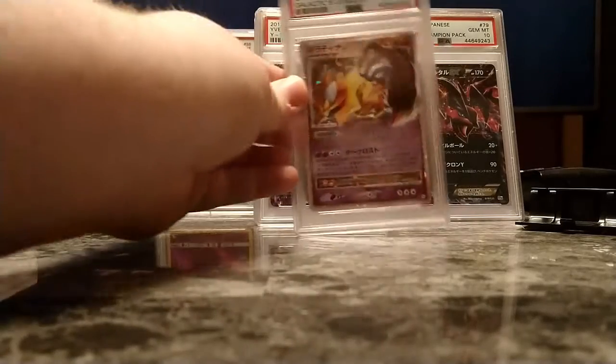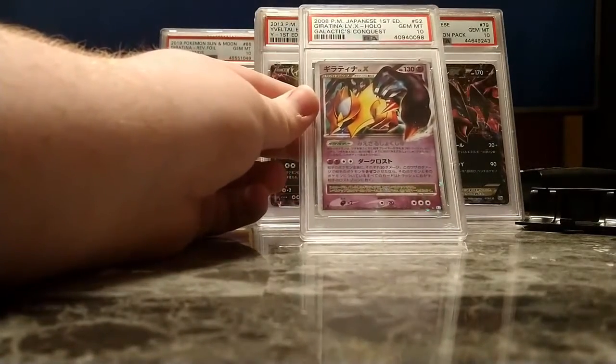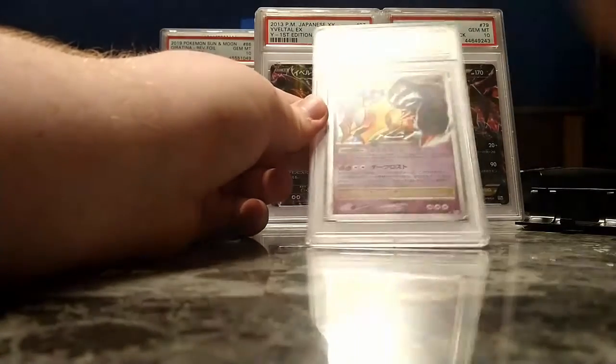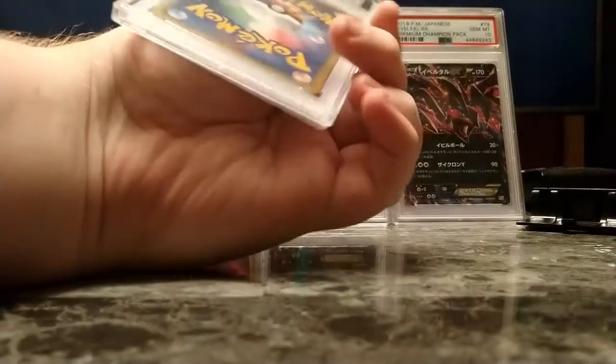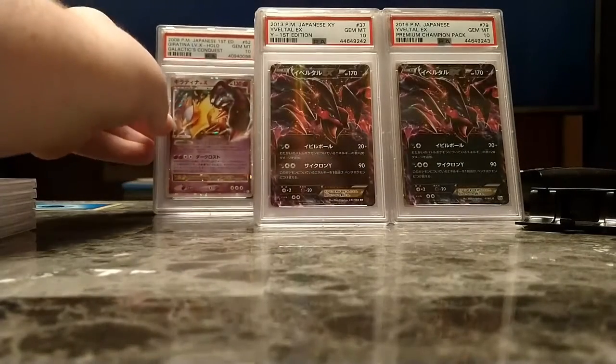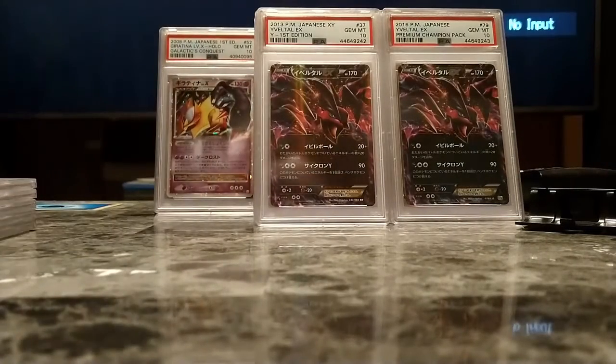Next up is another card I ordered — but a while ago. You probably recognize this from my re-encapsulation video, because the case had cracked on this. It is no longer cracked. Thank you, PSA. I'll put it in the Giratina stack, which is now going to grow again.